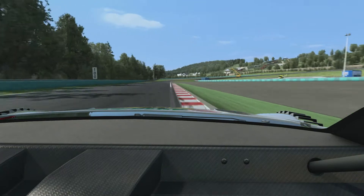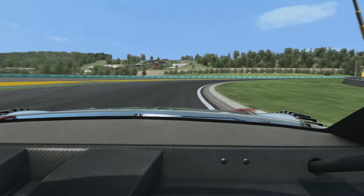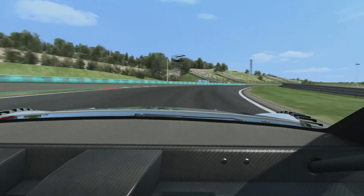Over the crest, not to run too wide before coming into a big long 180-degree corner. Very important your entry speed to make up the lap time.